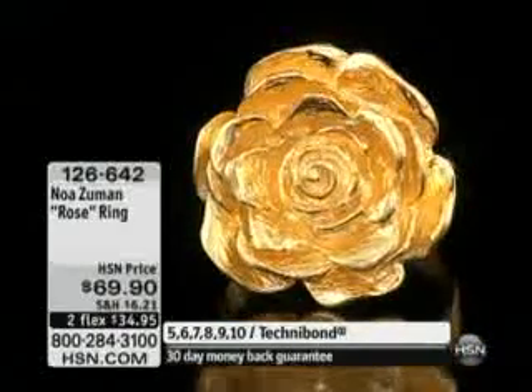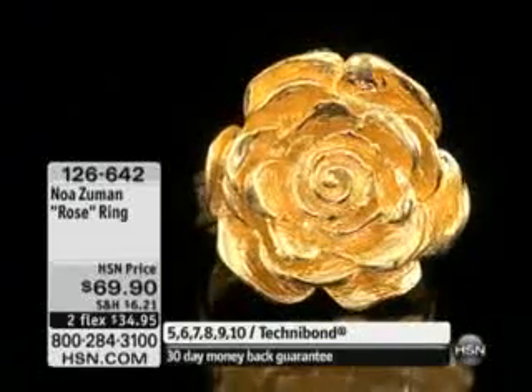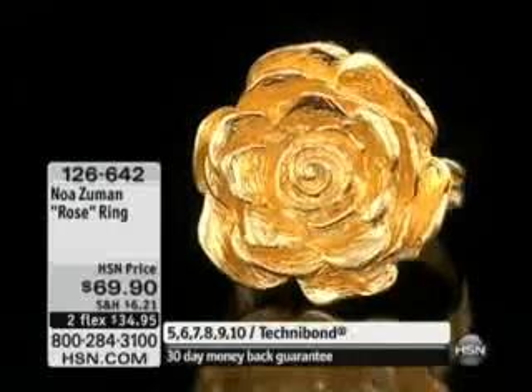The size of it — it's about seven-eighths of an inch in the length, seven-eighths of an inch in the width. And ladies, for under $35 on your charge card, you will have this rose forever.